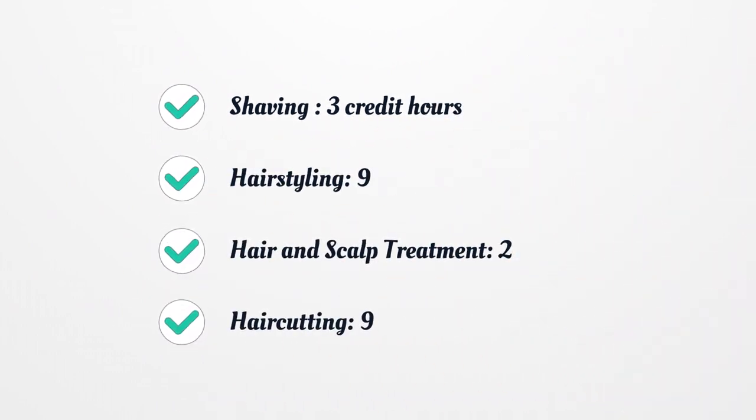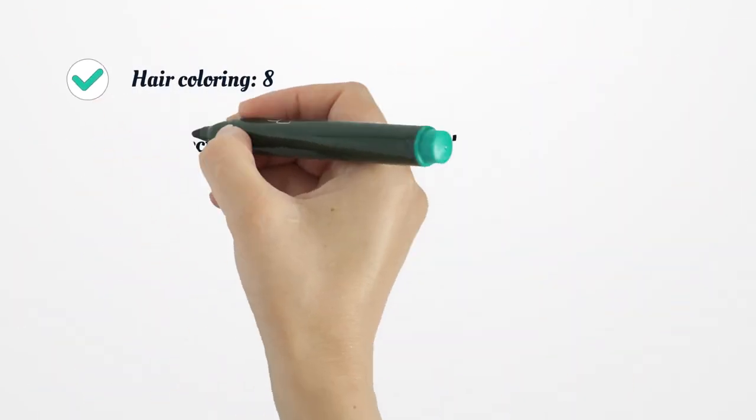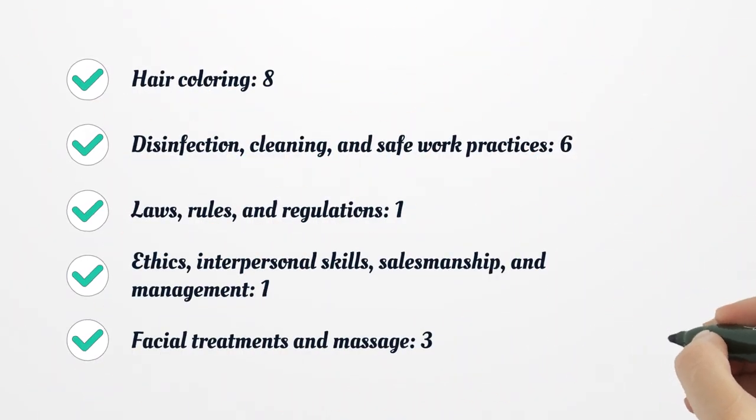Shaving: 3 credit hours. Hairstyling: 9. Hair and Scalp Treatment: 2. Haircutting: 9. Hair Coloring: 8. Disinfection, Cleaning, and Safe Work Practices: 6. Laws, Rules, and Regulations: 1. Ethics, Interpersonal Skills, Salesmanship, and Management: 1. Facial Treatments and Massage: 3.